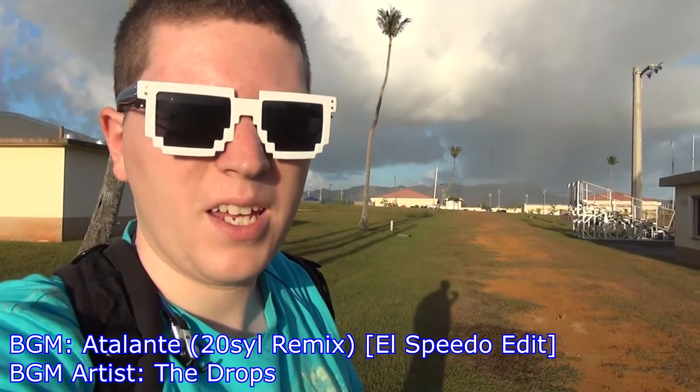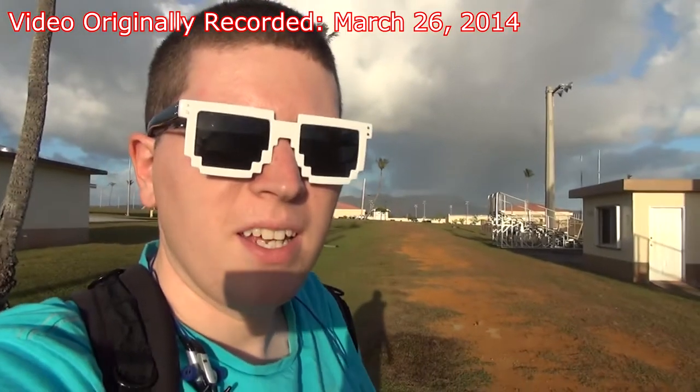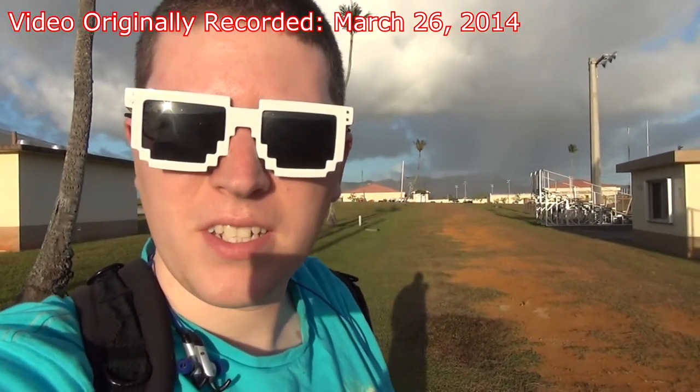All right, we're recording. Hey gang, Andy here, and I'm out here at Ebbett Field here in Guam. I just wanted to show you guys around a little 360 of the area, just to give you guys an idea of what Guam looks like.